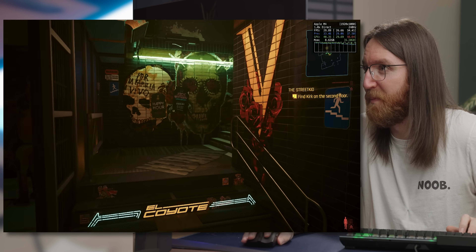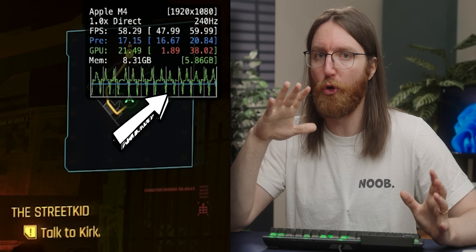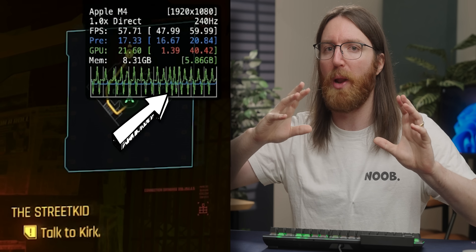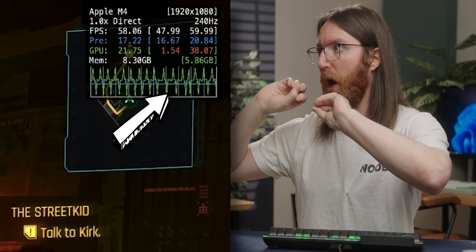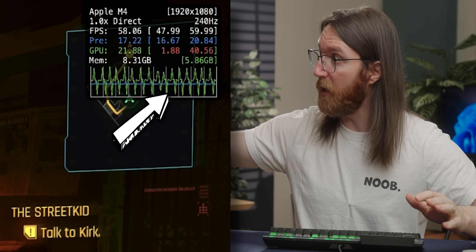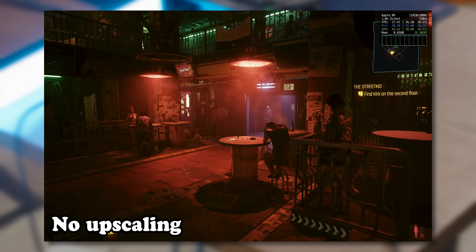Future me here — based on the color coding, I don't think that graph was a frame time graph; it likely relates to the render pipeline. I'm not smart enough to interpret it, so I'll leave it to the comments. With that, I turned Metal FX upscaling back on to use the base settings Apple considers most appropriate for this Mac Mini.